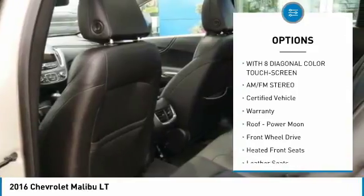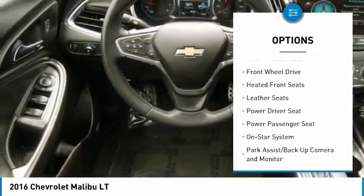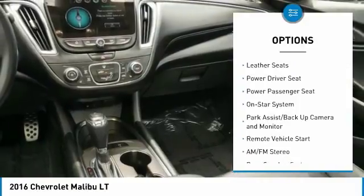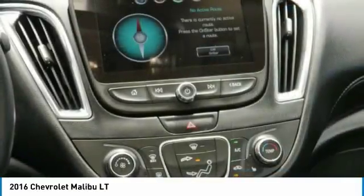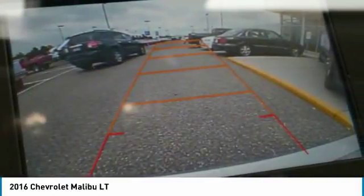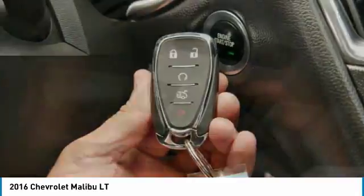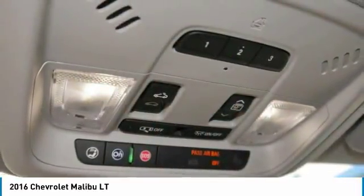Traction control, power passenger seat, Bose sound system, Bluetooth wireless data link for hands-free phone, remote vehicle start, power steering, cruise control, aluminum wheels, AM/FM stereo radio. A vehicle like this doesn't come along every day — come in and get it before someone else does.